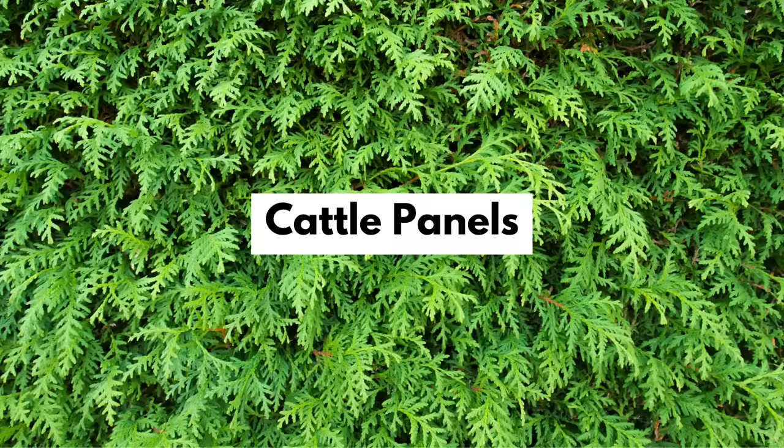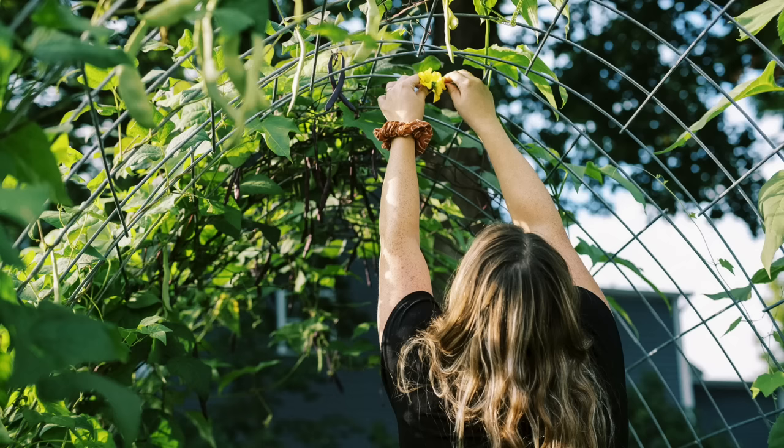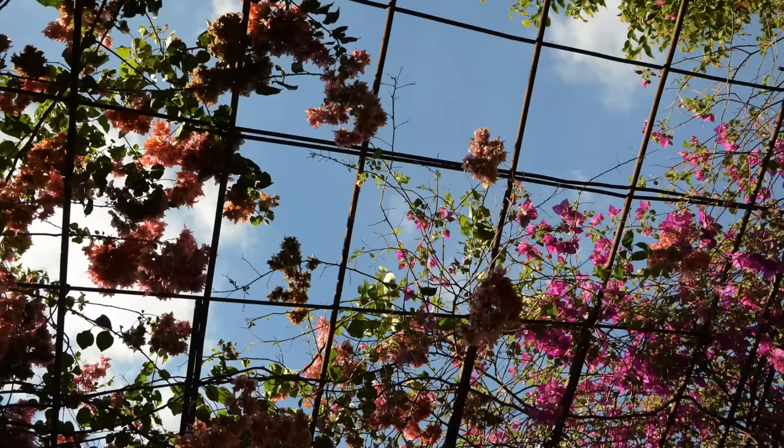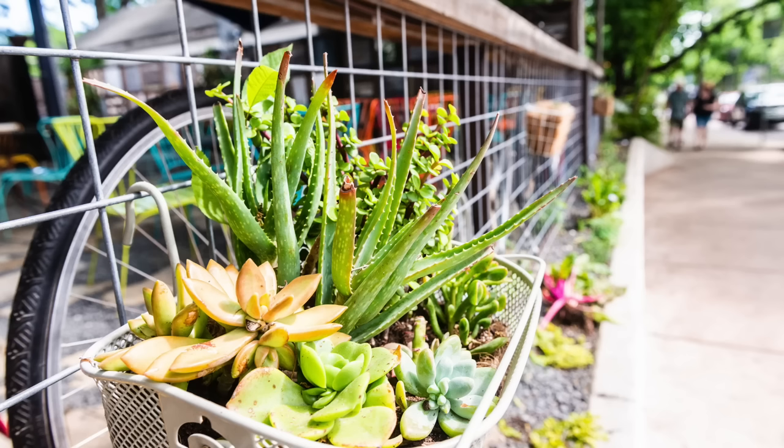Cattle panels are very simple wire panels that can be purchased at many farm stores. They can be easily secured upright to create low cost, lightweight privacy panels or trellises. They're quick and easy to work with — you can zip tie them to fences, structures, or stakes in the ground. On their own they don't provide any privacy, but they create an affordable, instant, and easy-to-install frame or structure. Perhaps grow vines up them, apply a little extra creativity — maybe tying fabric to them, hanging art, or attaching bamboo mats.